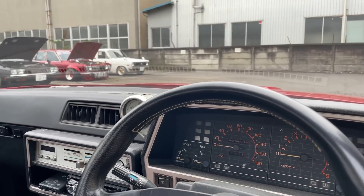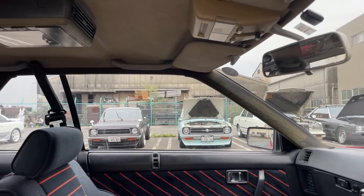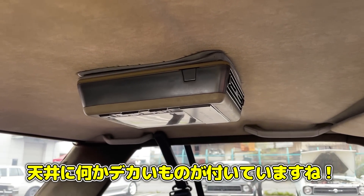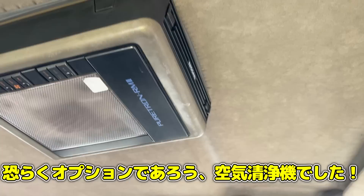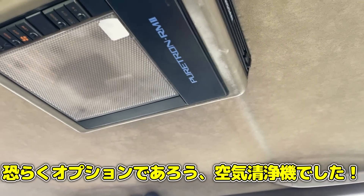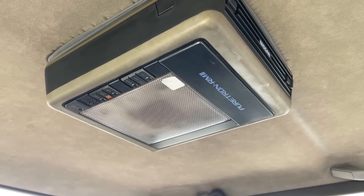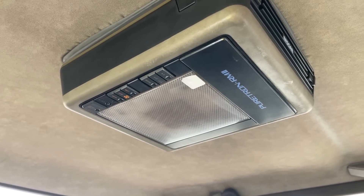気になるメーター周りを見ていきましょう。この三丸から水平指針のメーターが非常にレーシーな感じでいいですよね。オーナーさんの天井になんか付いてるんですけど、空気清浄機なんですね。これは初めて見ましたね。スイッチ類がここから見ると逆になっているんですけれども、運転席から見るとちゃんとなるということで。